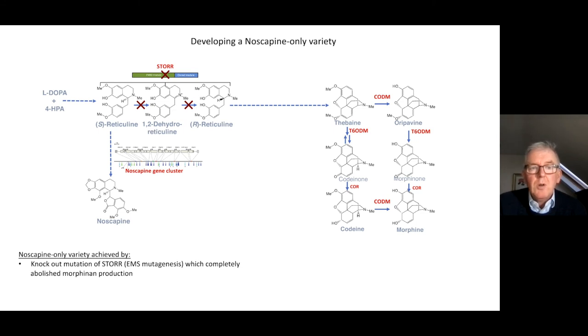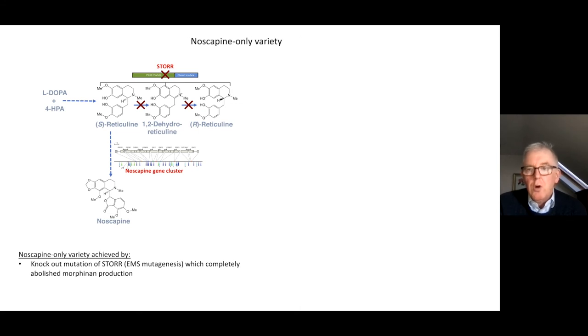Building on that, we were able to remove the whole gene cluster that produces noscapine, giving us a poppy plant that only produces codeine — now one of the commercial varieties grown in Tasmania. We also developed the noscapine-only variety by removing the gene we call STORR, which is involved in converting S-reticuline to R-reticuline. When we do that, we remove all of the right-hand side of the pathway and have a poppy just making noscapine. This is really important because when you harvest and extract the drug, it's a much simpler process.